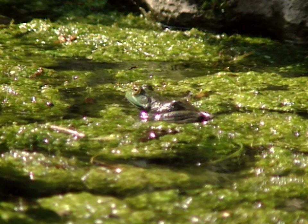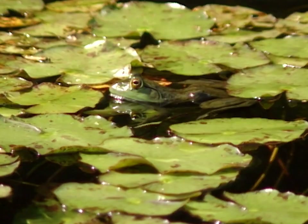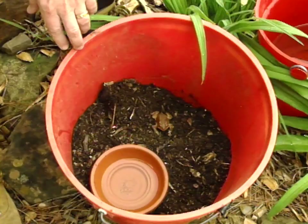The negative aspect of bullfrogs is that they'll eat almost anything small enough to fit in their mouth. They'll eat fish, other frogs, small mammals, and even small birds. So they're very voracious predators.